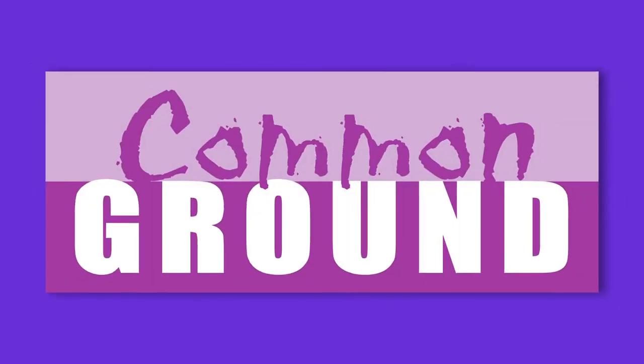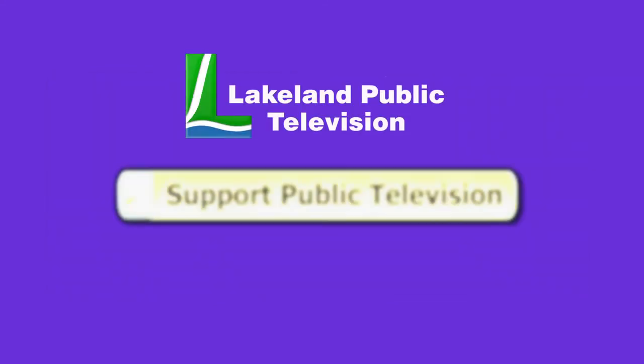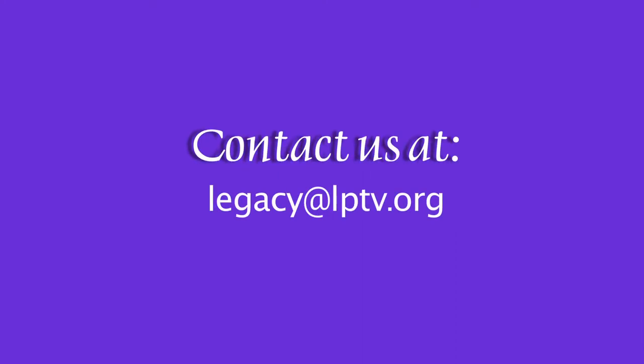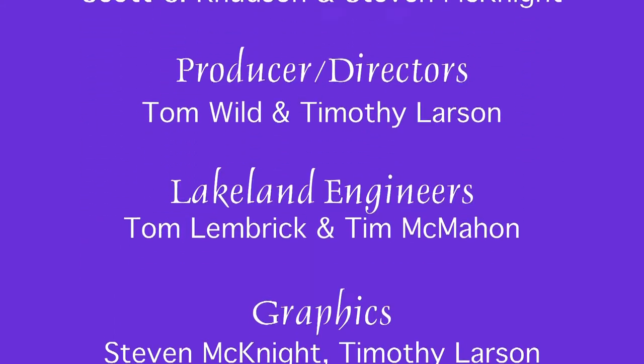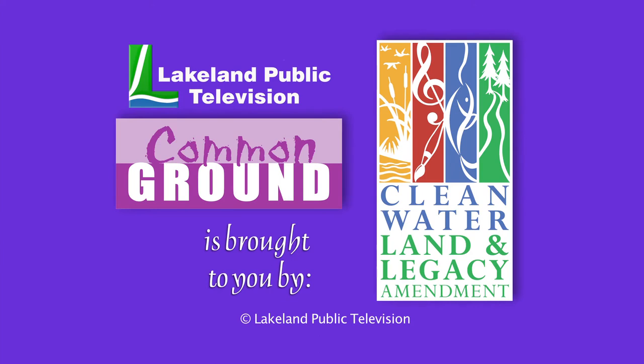If you enjoyed this segment of Lakeland Public Television's Common Ground, consider making a contribution at lptv.org. If you have segment ideas pertaining to north central Minnesota, contact us at legacy@lptv.org. Common Ground is funded by the Minnesota Arts and Cultural Heritage Fund by the vote of the people on November 4, 2008.